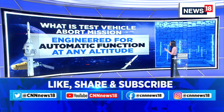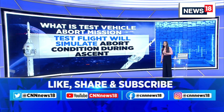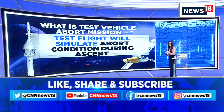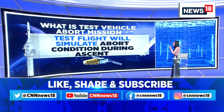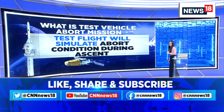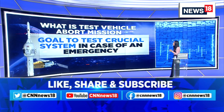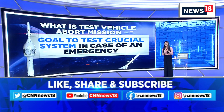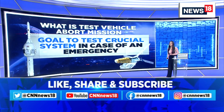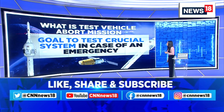This entire abort mission is engineered for automatic function at any altitude — not just specifically at the 400-kilometer mark, but to sustain across different altitudes. The test flight will simulate abort conditions during the ascent. During the ejection part of the capsule, this will be a crucial test of the system in case of an emergency. The test, scheduled for around 8 a.m., is crucial because it will help us understand how the escape system functions in case of any malfunctioning during the mission, and how the crew members on board can safely escape.